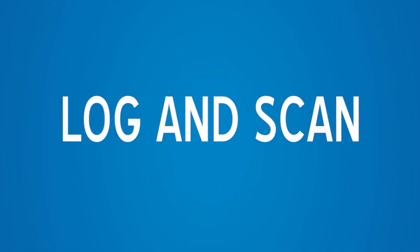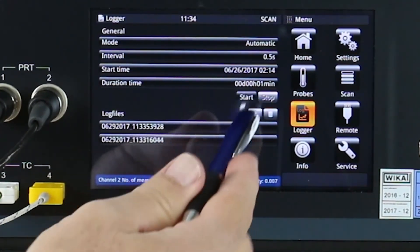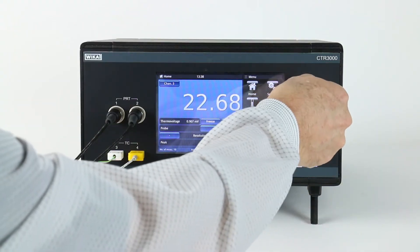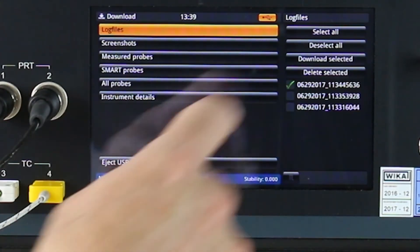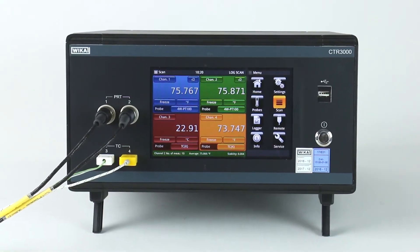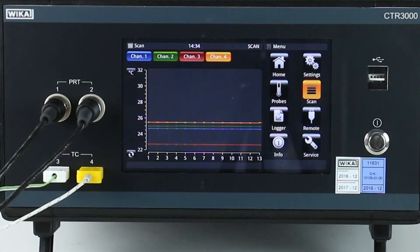The data logger allows the user to record temperature values at a set frequency over a specified time period. After the data is recorded, the user can download a file via USB drive. The scanning function presents temperature trends live on screen or in a graphical representation.